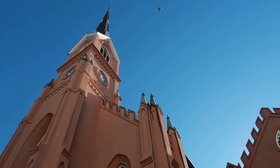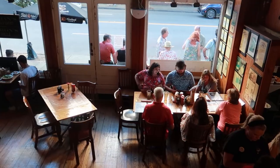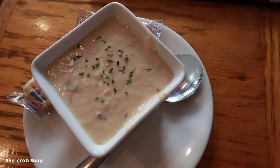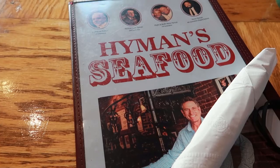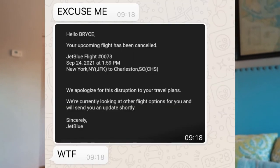Hey! Hello, I'm here in Charleston, South Carolina for the week. I just got some food at Hyman's Seafood, which was great, and I've just been walking around exploring. I'm originally supposed to be here with Bryce, my friend, but his flight got cancelled because of rain.